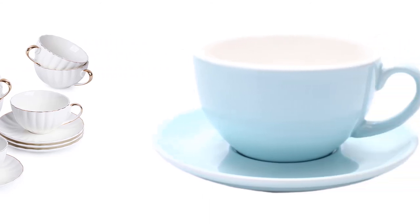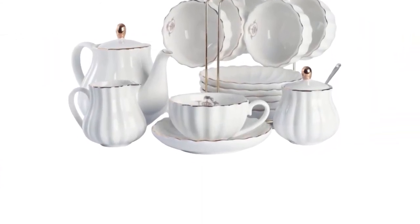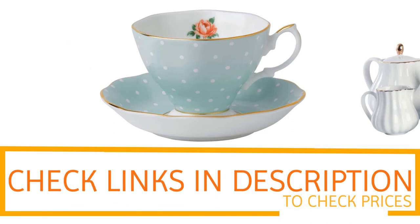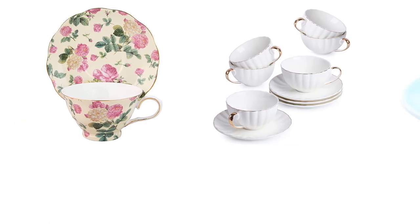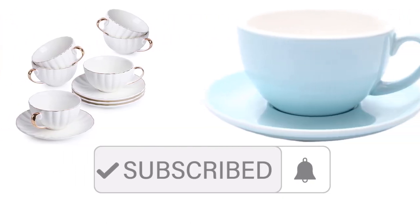Thanks for watching, guys. I hope you liked this video. If you want to find out the price and more information about these cup and saucer sets, you can check out the links in the description and the comment section below. If you found it helpful, please remember to leave a like and subscribe to my channel to see more videos like this in the future.